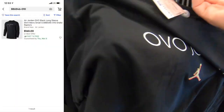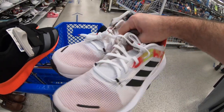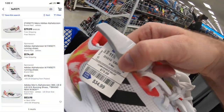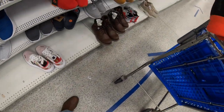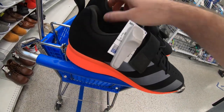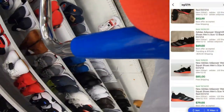Here we have these Adidas Alpha Torsion running shoes — thought these things look really cool. Ross price on these is $35, and they're asking anywhere from $80 to over $100 on eBay. Here are some Adidas weightlifting shoes — pretty cool, got a nice black colorway with a bright orange. These sell pretty consistently between $85 and $90 on eBay.